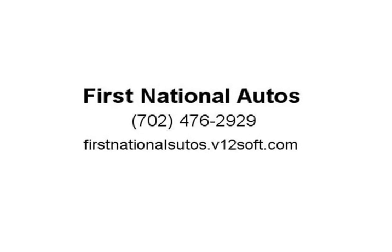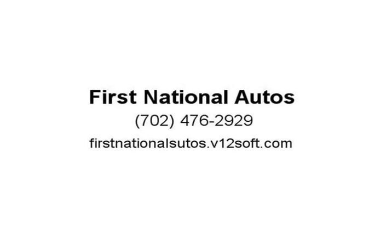You'll love it. Please visit www.FNAVegas.com. Thanks for choosing First National Autos. Visit us at firstnationalautos.v12soft.com.